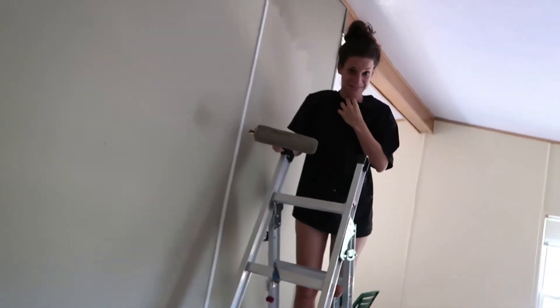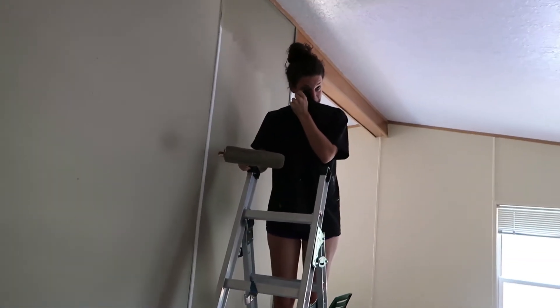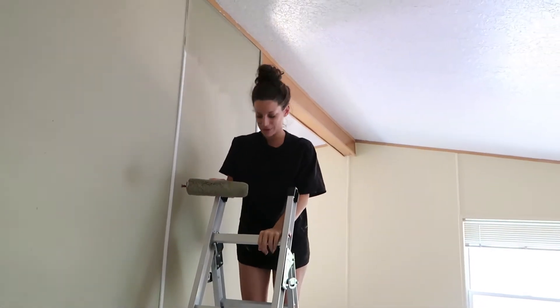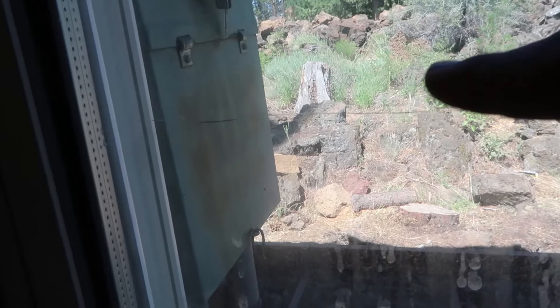There's a few windows that need to be — did you just get paint in your eye? Do you need to see? Love you babe. And then there's a window that needs to get replaced. There are actually a few windows that are cracked.